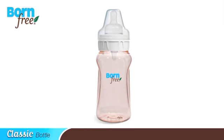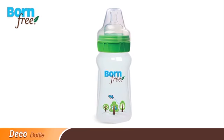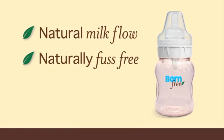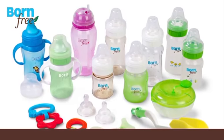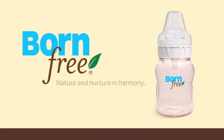Choose the Born Free clear classic bottle, easy-to-clean glass bottle, or the stylish new deco bottle. Born Free — natural milk flow, naturally fuss-free, naturally safe. It's no wonder so many moms have discovered the harmony of the Born Free feeding system. Born Free: nature and nurture in harmony.